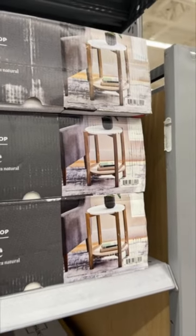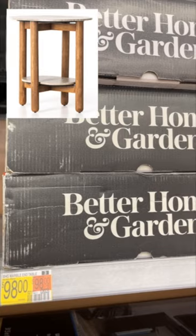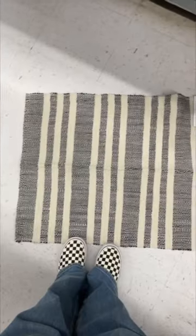This next side table is an exact dupe for the Clio side table from Burke Decor that is priced at $650.